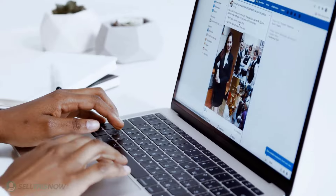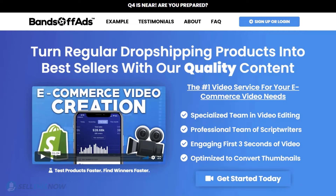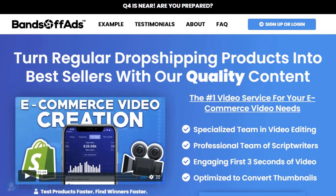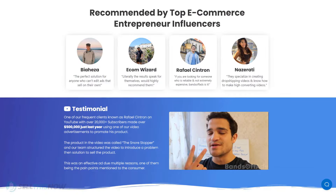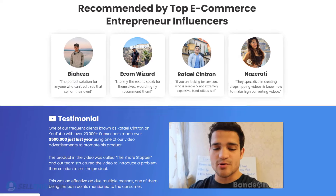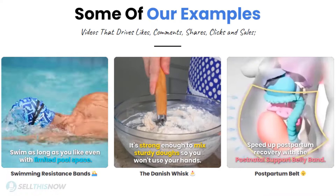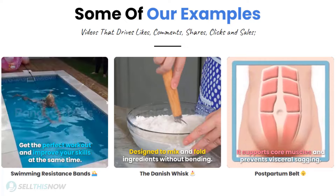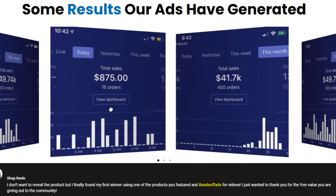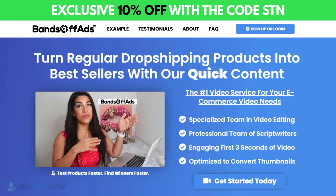Did you know that the most important part of a successful campaign is your video ad? Fans of Ads is your go-to place for high quality, fast and efficient video ads for your dropshipping products. They are the best in the industry — that's why they're recommended by so many top successful e-commerce entrepreneurs. From the video script to the eye-catching thumbnail, Fans of Ads will create everything for you for an affordable price. So stop losing time and money. Click the link in the description to get 10% off right now.